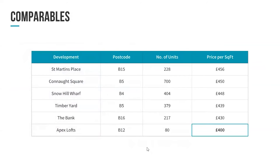Just to put that into context — some of these developments on the left side have all ranged from £430 to £450 to £455 per square foot. Timber Yard by Galliard International has been selling at £439 per square foot. The Bank has been retailing at £430 to £448 per square foot. So we're anywhere between five to six percent up to ten percent cheaper than some of the competitor buildings in the city. We see this as really great investment value.